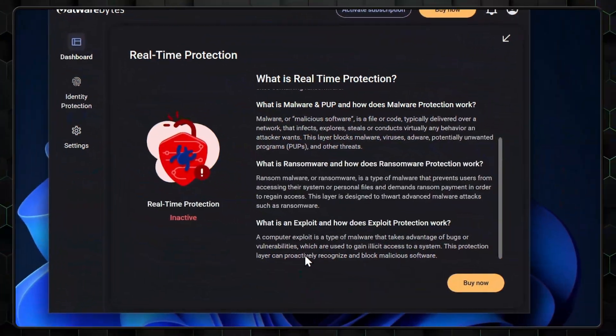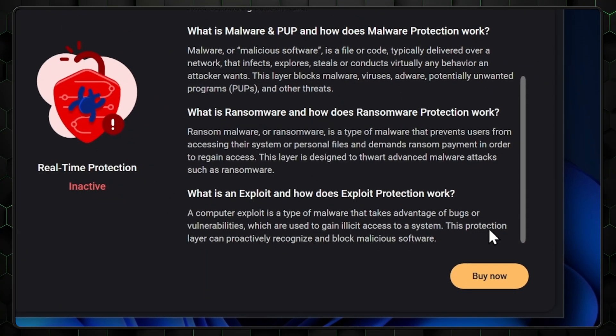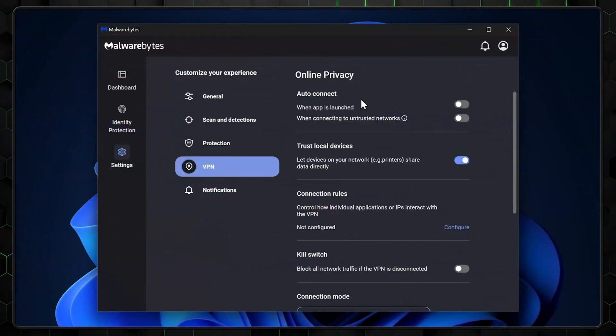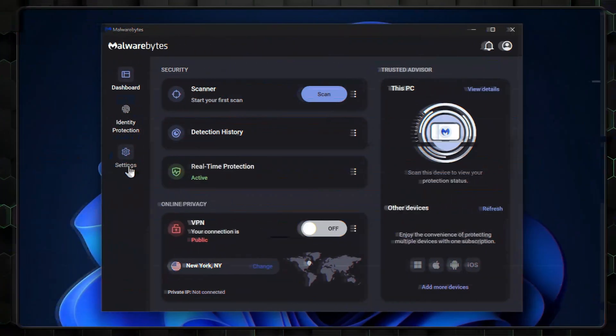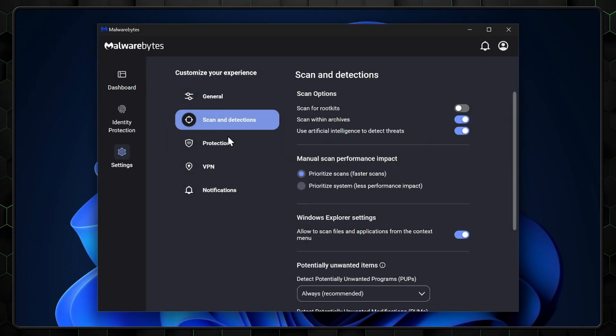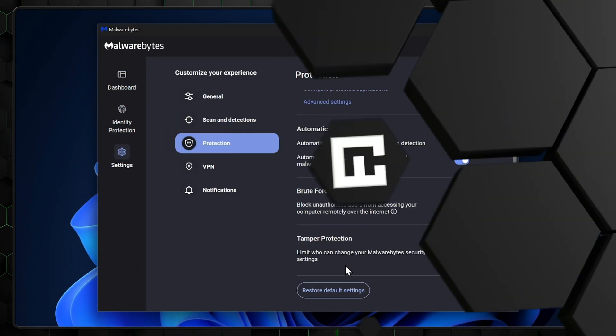It's not completely lacking features, though. It does include exploit protection, which stops an attack as it's already underway. Plus, there's a VPN that's equipped with modern encryption and the WireGuard tunneling protocol. So again, Malwarebytes definitely qualifies as a protective option, but there are other options out there that do offer better protection and more features.